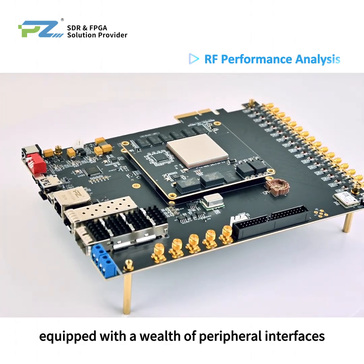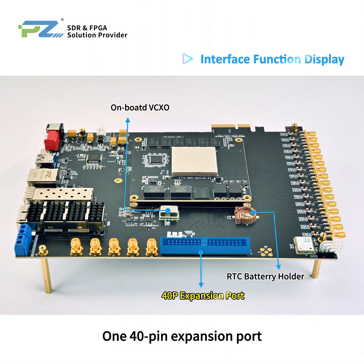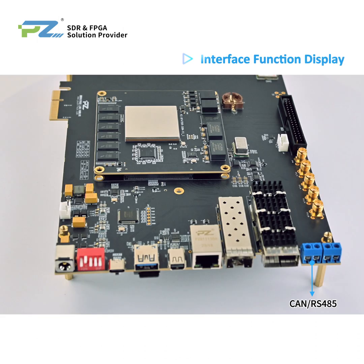The development board is equipped with a wealth of peripheral interfaces, including one 40-pin expansion port for signal connection. It provides software-configurable GPIO for driving peripherals such as LEDs and buttons, two pairs of differential input clock interfaces, and one sync interface for multi-board phase synchronization, and one CAN/RS-485 industrial-grade communication port.